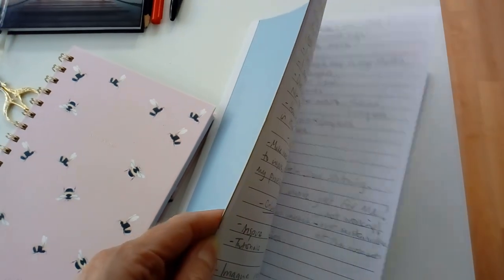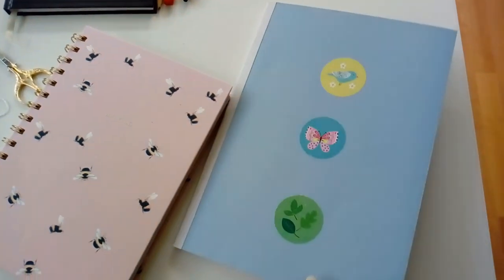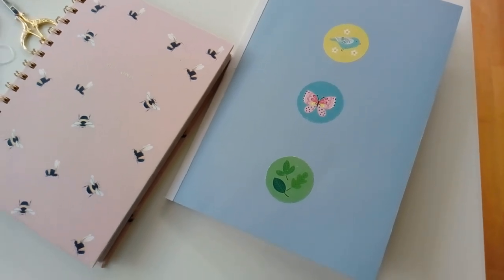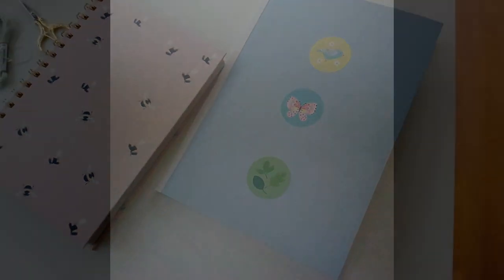This notebook is for all my thoughts, ideas, drafts for Instagram posts, notes on scripts for YouTube videos and any other general notes.